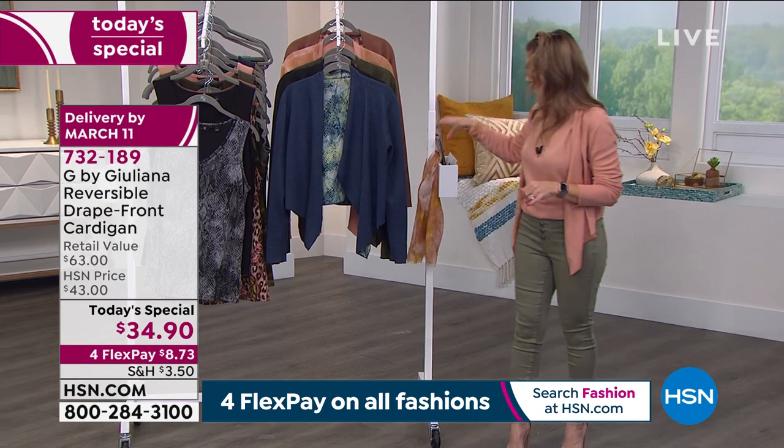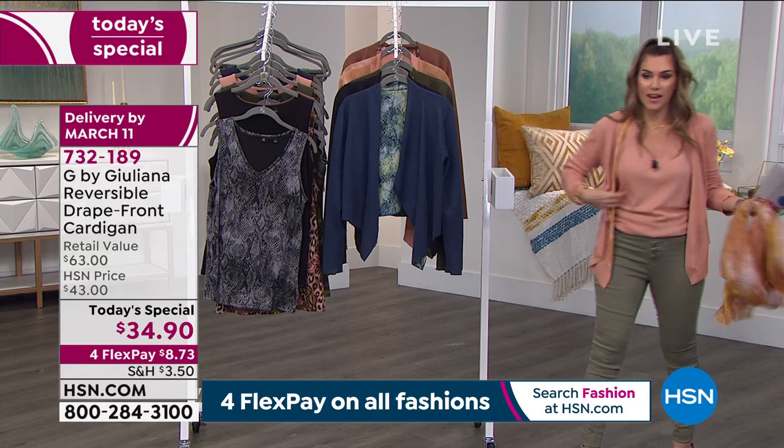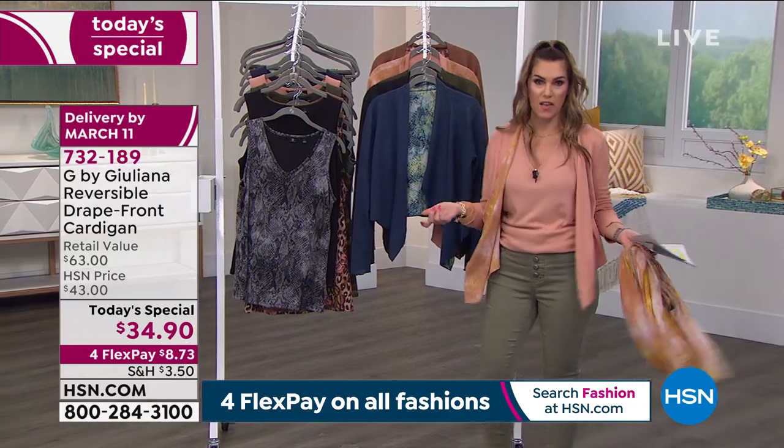$8.73 gets it home. Extra extra small through 5X. I'm actually wearing it in the small — I could go down to the extra small. This is just what we have in the closet.